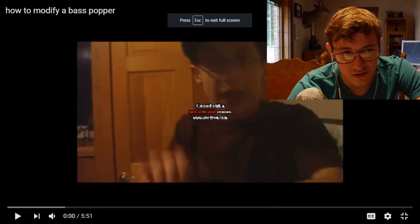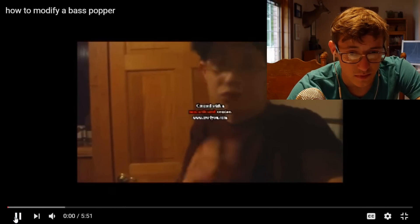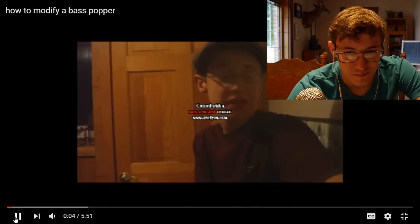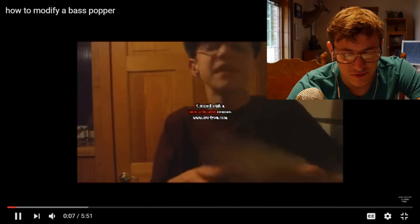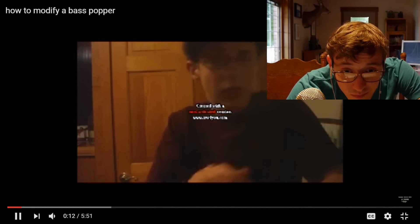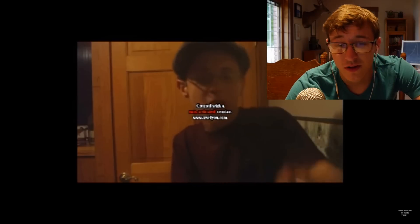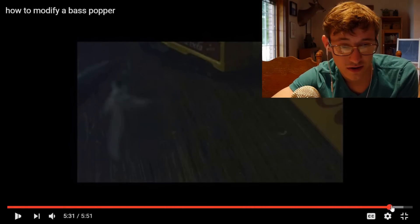All right, so this next video is called how to modify a bass popper. Here we go. Hey folks, you're watching the tackle — the beret. I don't know why I wore a beret. I thought it maybe looked more intellectual for some reason. And there's that stupid watermark again. Forrest Popper — about $1.94 at Walmart. The lighting is trash in this video. Can't see anything. Oh wait, there's a feather.